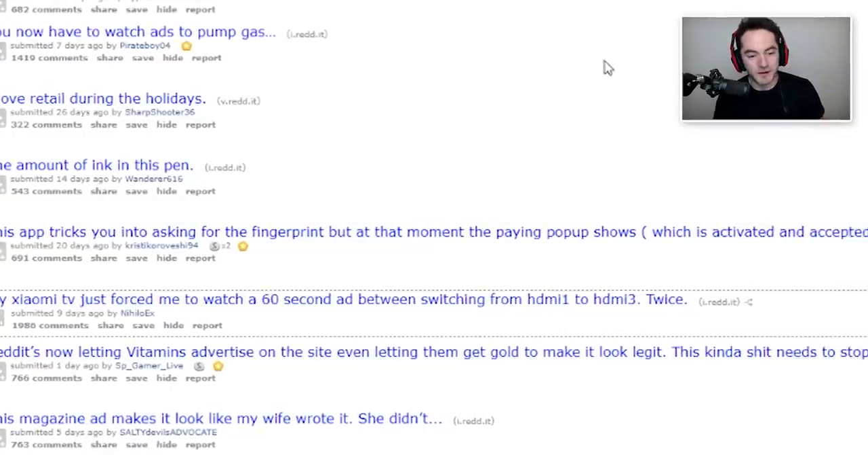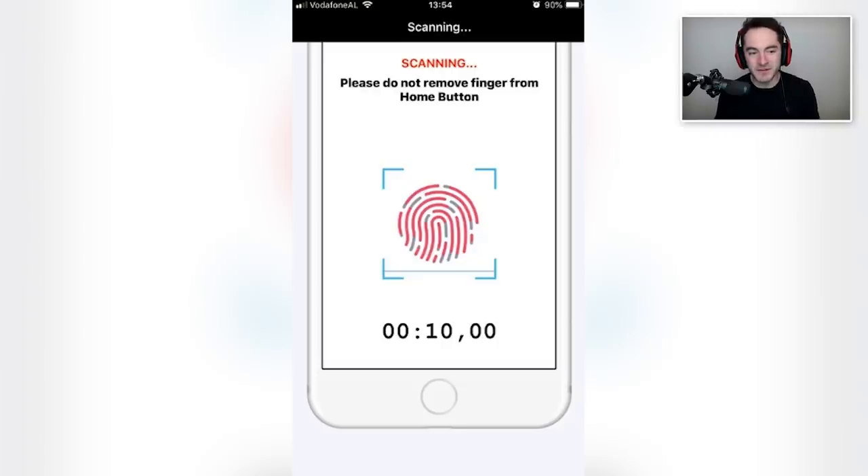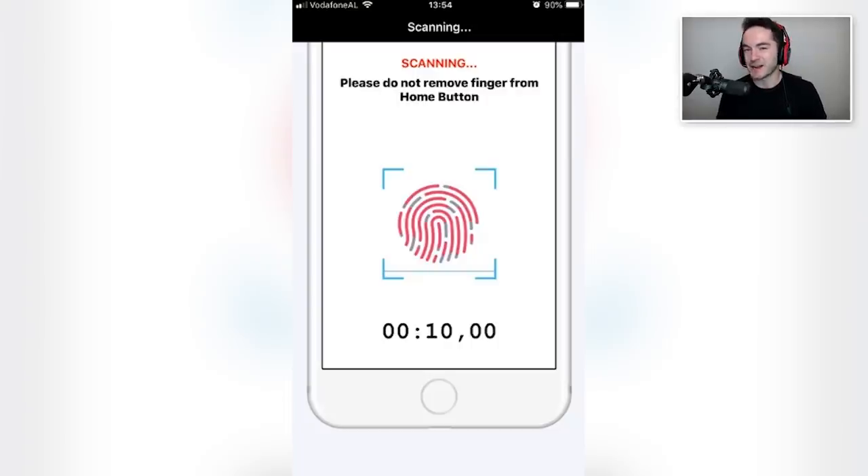This app tricks you into asking for the fingerprint but at that moment a pop-up shows. Another one of these — we had one on mildly infuriating that had the exact same tactic. We're gonna measure your heart rate, make sure you hold your finger as you pay for the thing. It'd be really hard to pull that over on someone because they'd have to just look away and do other things while it's making the purchase. Also, you have to make sure the person has one of the iPhones with the fingerprint scanner, because it's moving to Face ID. So it's going to be an outdated tactic.